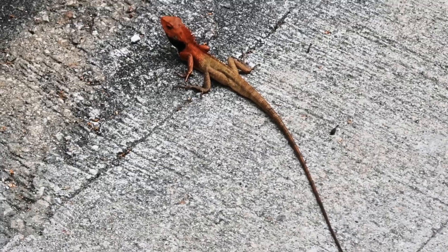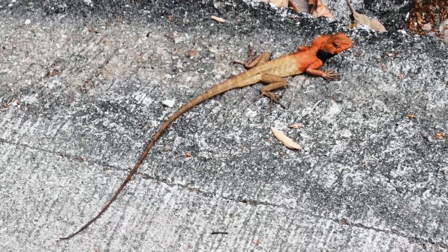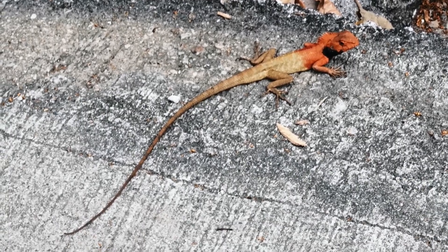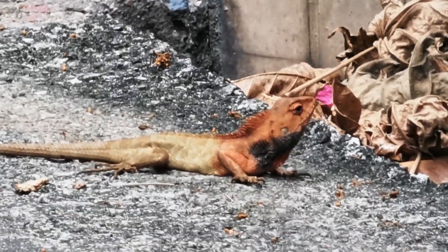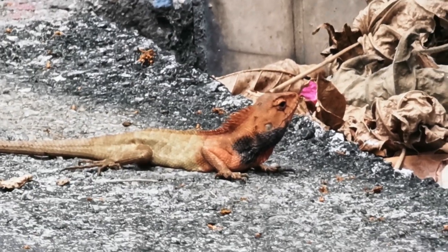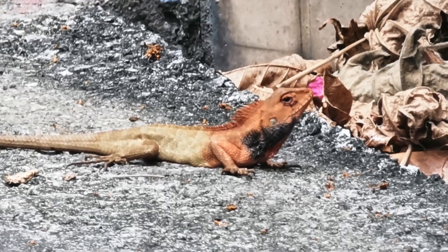They let me get super close to them, and now I want us to find out more about these lizards. So let's head back to my rainforest home and hopefully we can find out a little bit more about them.